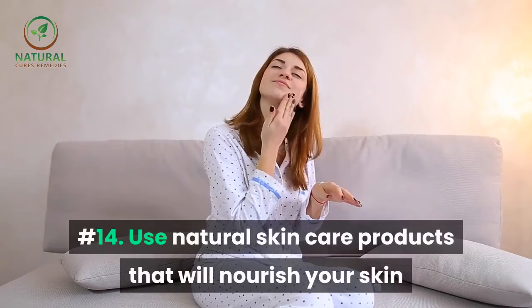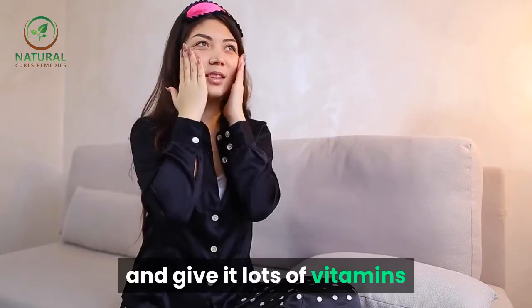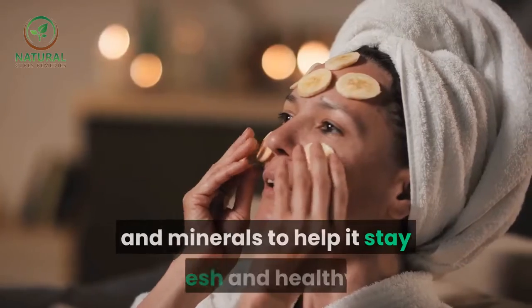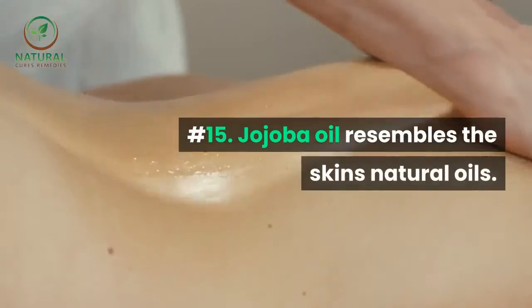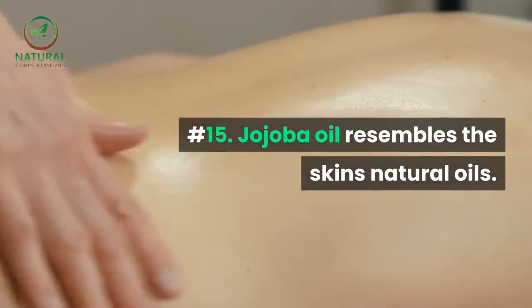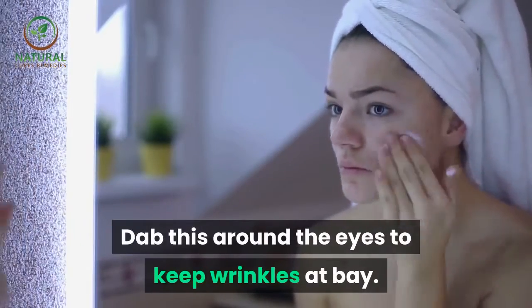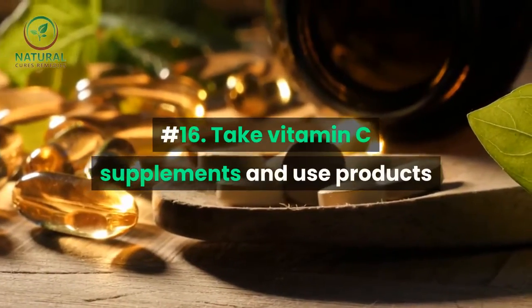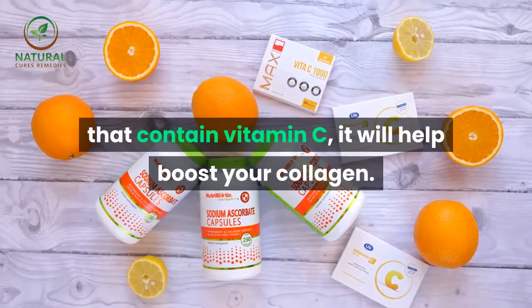Number fourteen: use natural skincare products that will nourish your skin and give it lots of vitamins and minerals to help it stay fresh and healthy. Number fifteen: jojoba oil resembles the skin's natural oils — dab this around the eyes to keep wrinkles at bay.